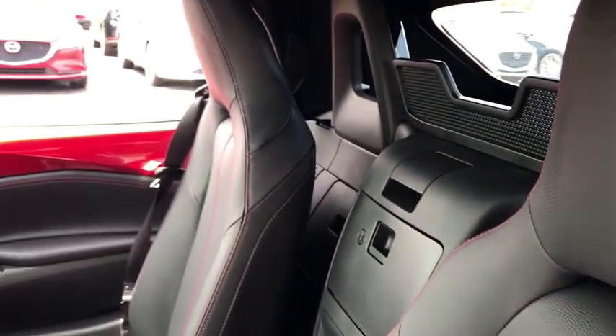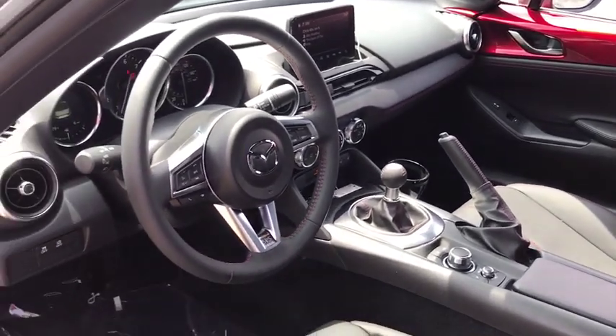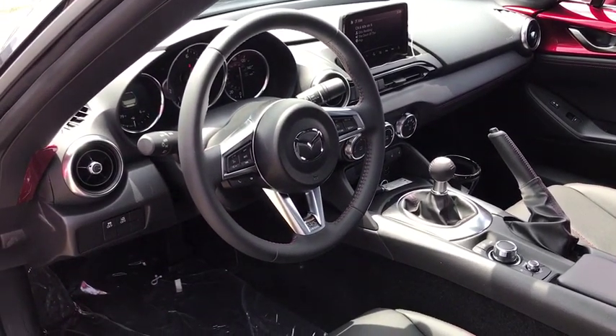rear window defroster, brake assist, panic alarm, leather upholstery, remote keyless entry, tachometer, tilt steering wheel, front bucket seats, driver vanity mirror.